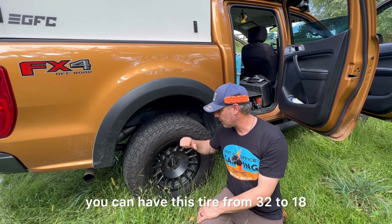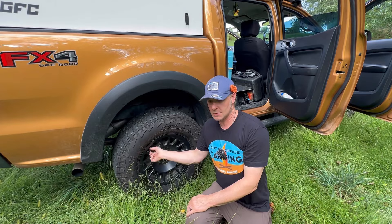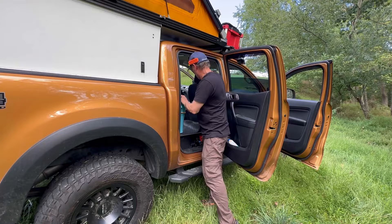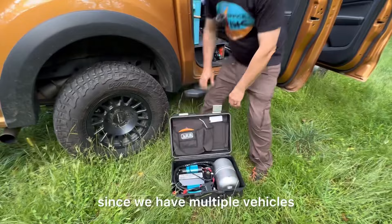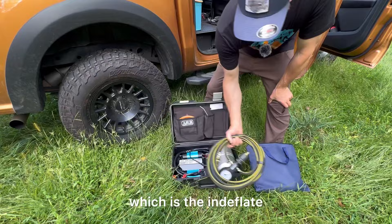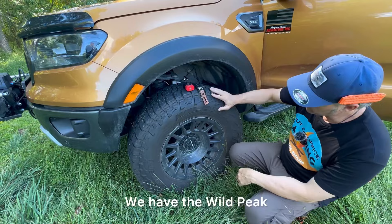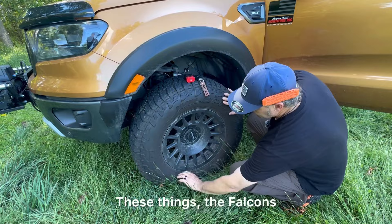For our inflation system, we use the Inflate system along with the ARB portable air setup. Since we have multiple vehicles, we can take this from vehicle to vehicle — it's a two-tire-at-a-time setup, which keeps things simple without worrying about all the different cables. You do have to pop the hood for that. We have the Falken Wildpeak AT tires, which we absolutely love — they're amazing for how quiet they are.